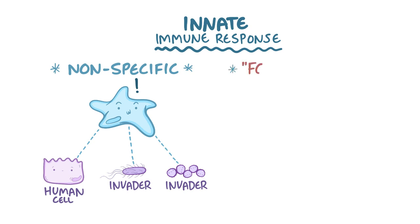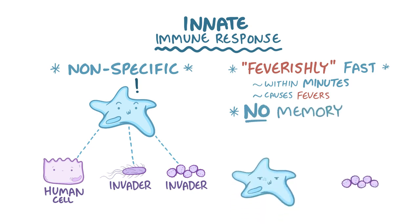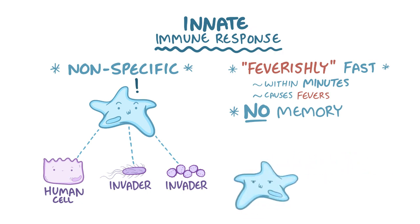The innate response is also feverishly fast, working within minutes to hours — feverishly, because it's responsible for causing fevers. The tradeoff for the speed is that there is no memory associated with innate responses. In other words, the innate response will respond to the same pathogen in the exact same way no matter how many times it sees the pathogen.